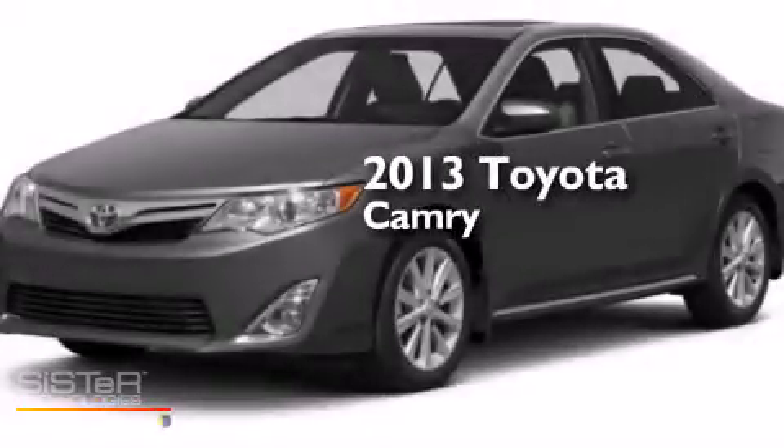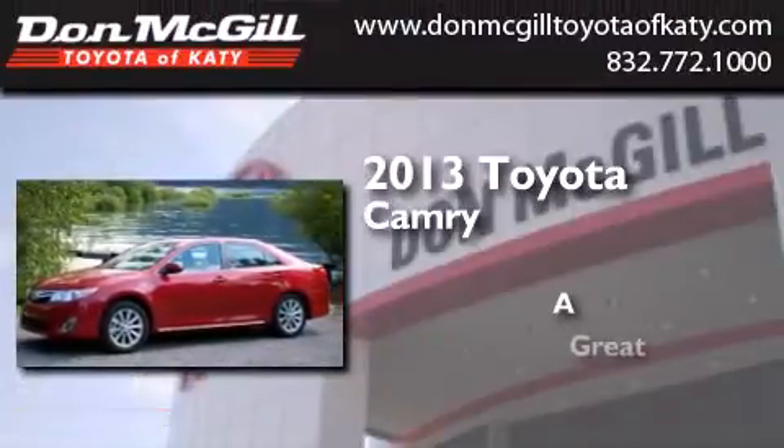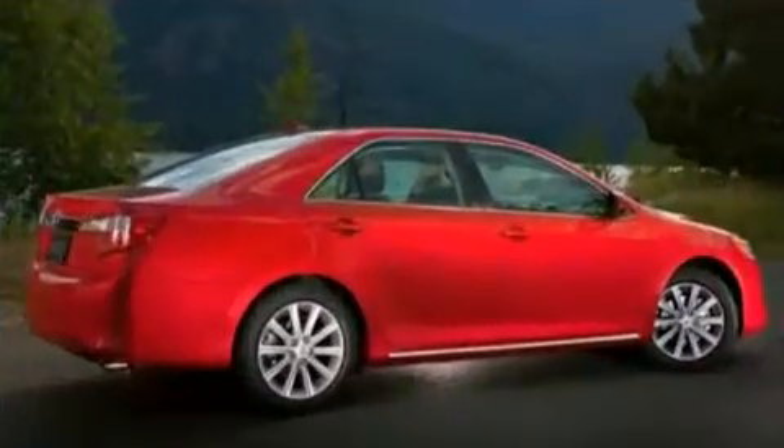This is a brand new 2013 Toyota Camry. All of the following features are included.